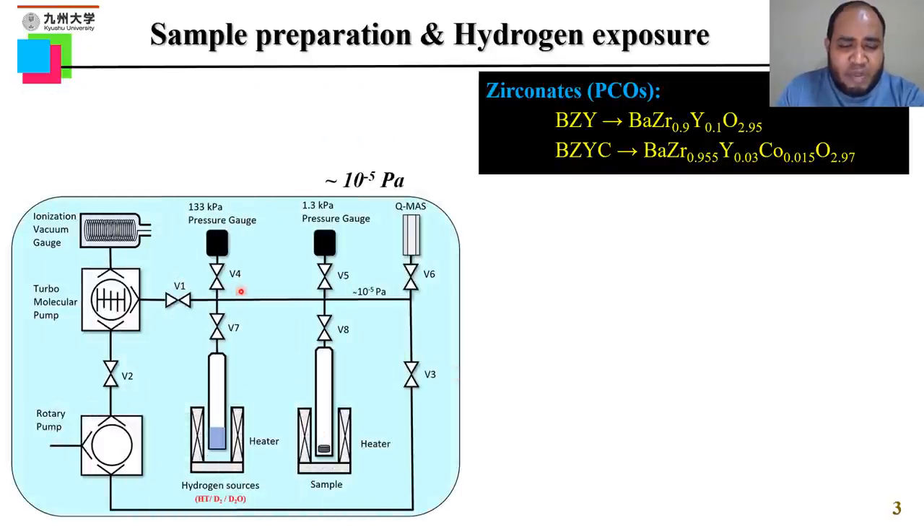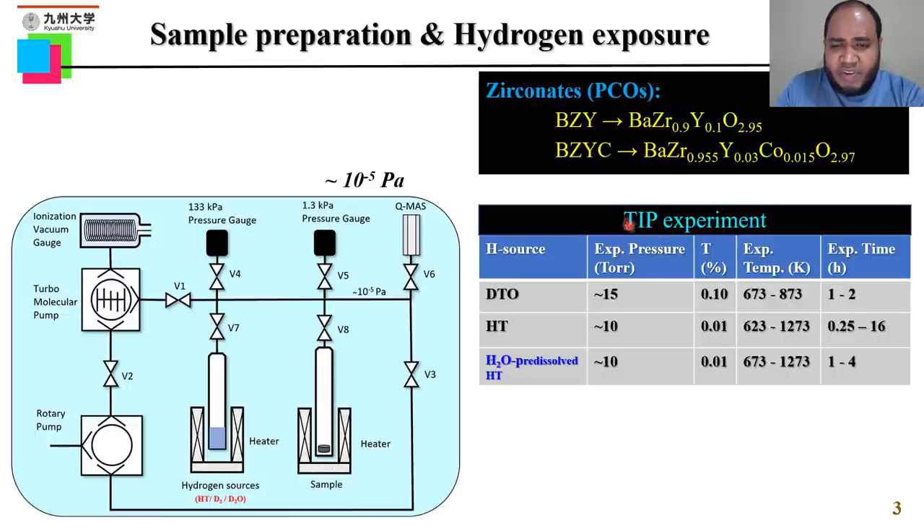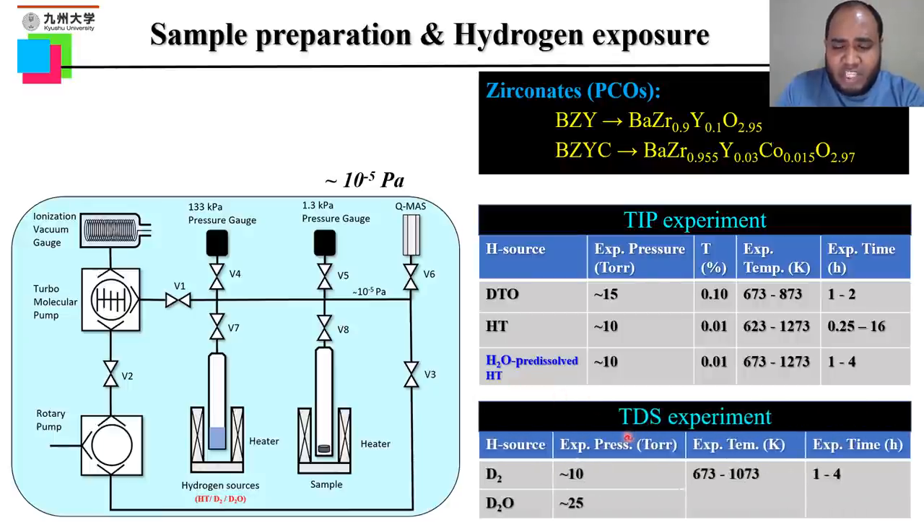After sintering, we used a vacuum device where we maintained about 10 to the power of minus 5 Pascal pressure. This device was used for two different experiments. The first is the TIP experiment, where we used DTO, HT, and water as pre-dissolved hydrogen sources. For the TDS — thermal desorption spectroscopy — experiment, we used deuterium and heavy water as hydrogen sources. We controlled the exposure pressure, exposure temperature, and exposure time for both experiments.